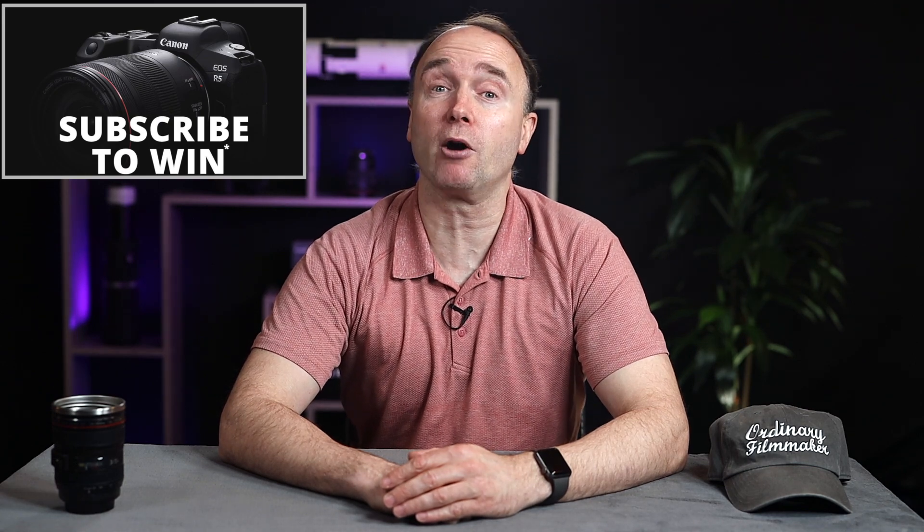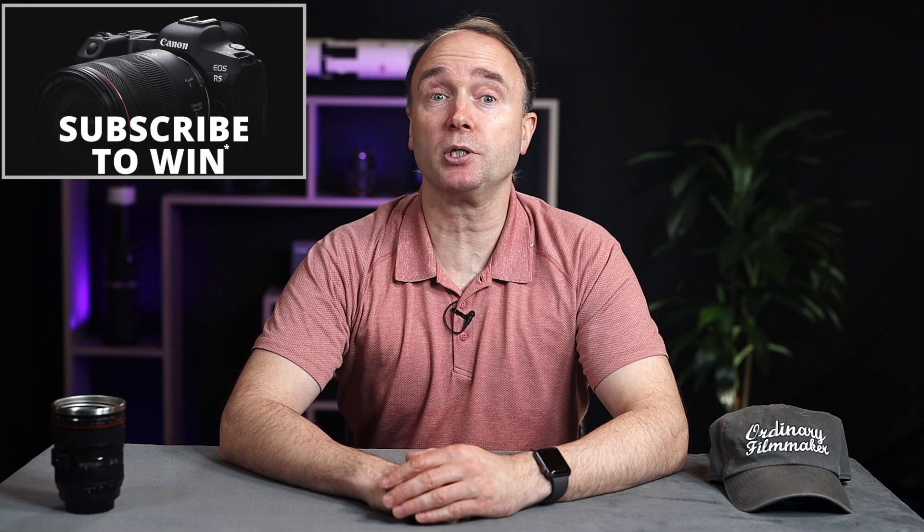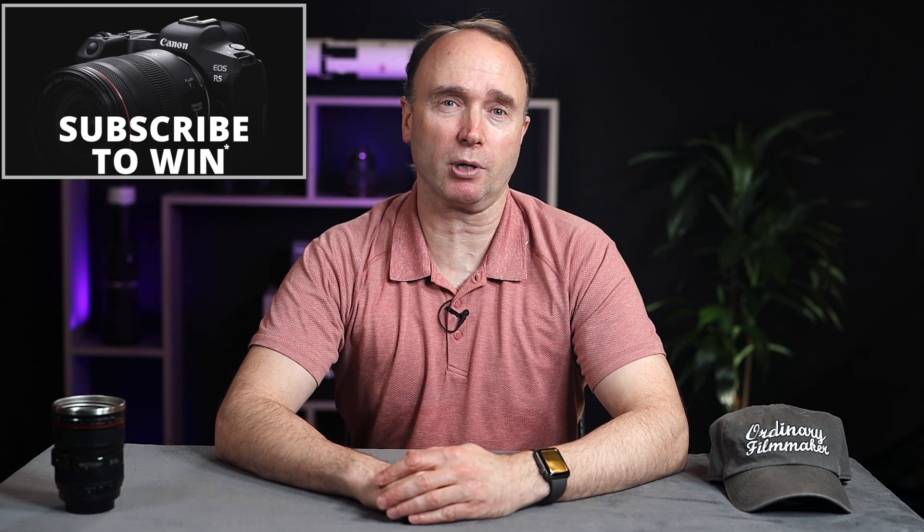Hi, I'm Simon. Thanks for tuning in to The Ordinary Filmmaker. Subscribe to get notification of new videos like this one so you don't miss any news, rumors, gear reviews, or tutorials. And I'm giving away a brand new Canon EOS R5 full frame mirrorless camera to one lucky viewer. Details are in the description down below, but please look at the terms and conditions as there are some age and location restrictions. And now for the news.